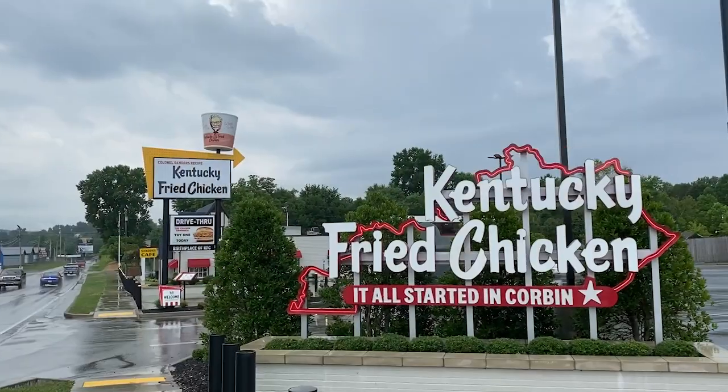Hello friends, welcome to Corbin, Kentucky. I'm here at the original location of Harlan Sanders' famous recipe, Kentucky Fried Chicken, right here.